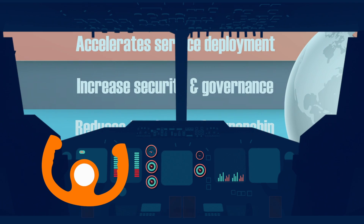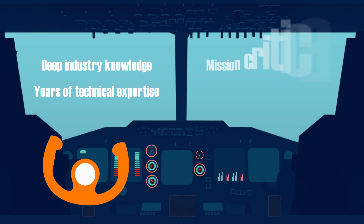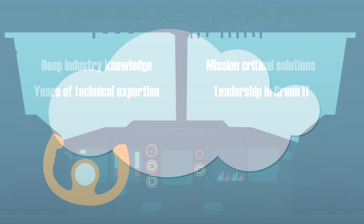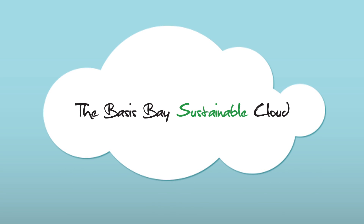Leveraged on Basis Bay's deep industry knowledge, years of technical expertise in providing mission-critical solutions, and our leadership in green IT, the Basis Bay Sustainable Cloud allows your business to be all that it can be.